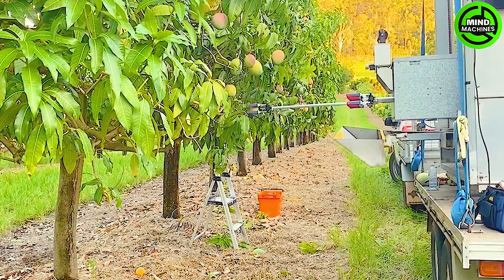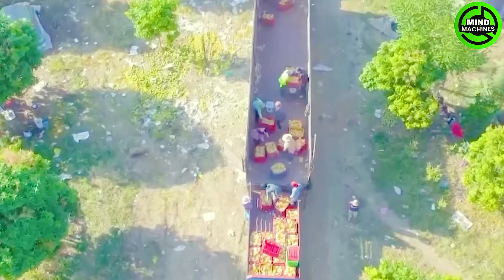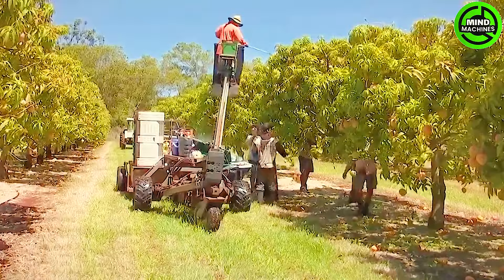Mango harvesting robots represent a significant technological leap in agriculture, aiming to automate the labor-intensive task of picking ripe mangoes. These advanced robots are meticulously crafted to navigate through mango orchards, streamlining the harvesting process with precision and efficiency.